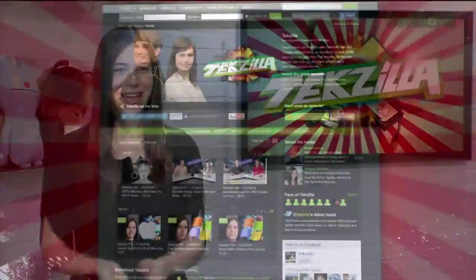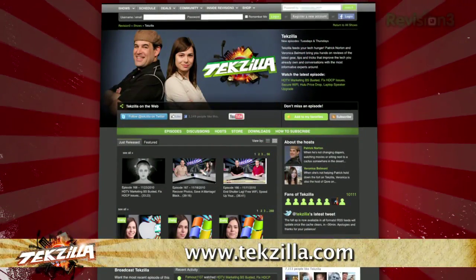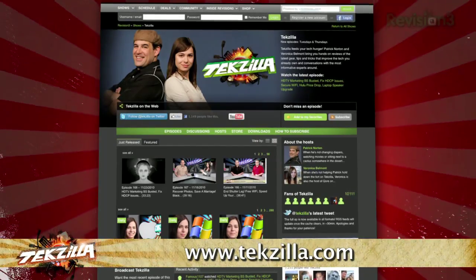Now if you have a tip, hint, or trick you'd like to share, let us know. Email us at texilla@revision3.com. And as always, texilla.com is the place to find more tips, tricks, product reviews, and how-tos.